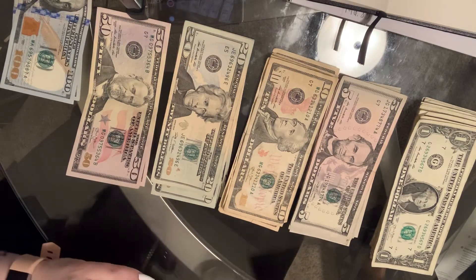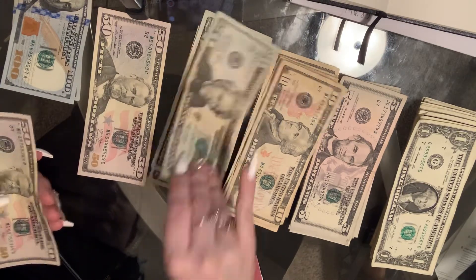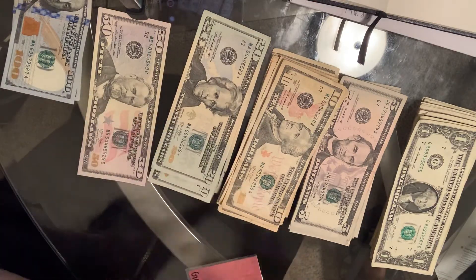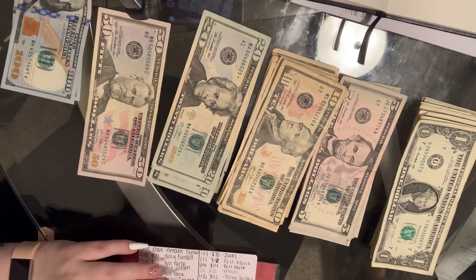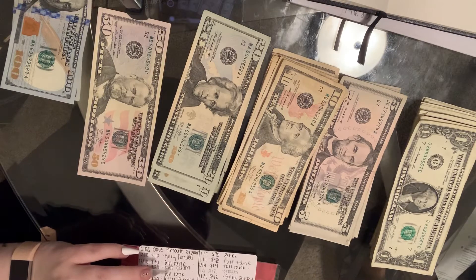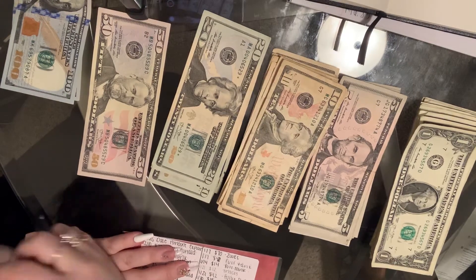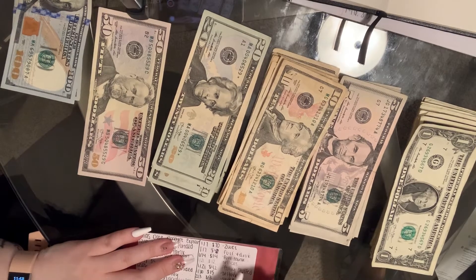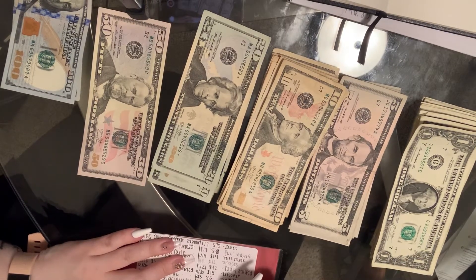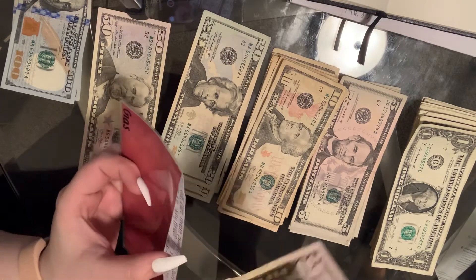Alright, so gas is getting $70. And I'm gonna fill out the note cards just because I want to, but I want a different pen. Alrighty, so today is the fourth: $70 for two weeks.